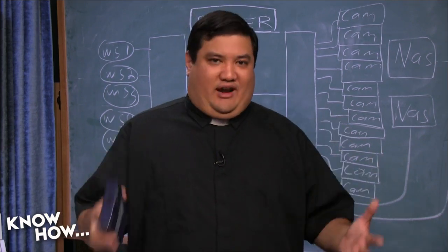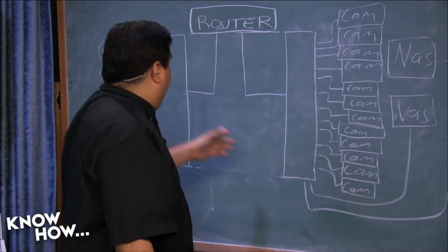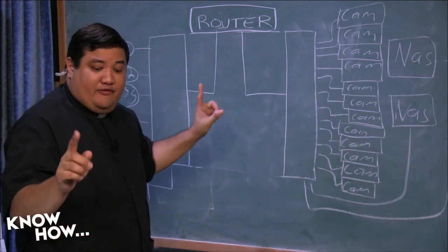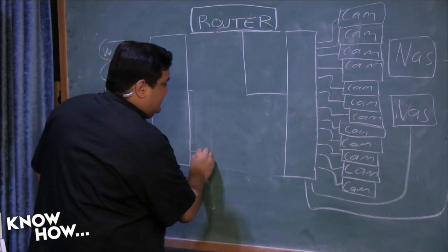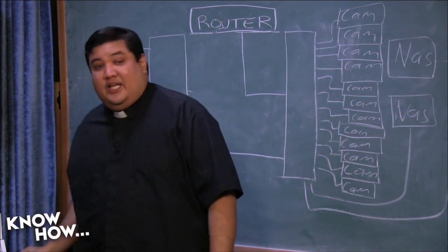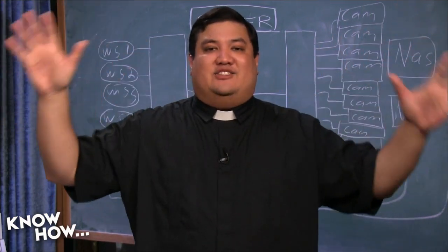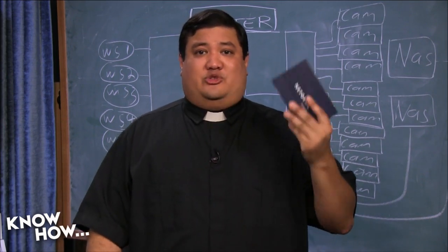This is not going to work for everything — some workstations may need to access cameras on the other switch, and that traffic will have to go through the router. If that becomes a problem, just directly connect the two switches to bypass what's probably a weak switch built into your router. And that, folks, is how we do it. Because switches don't work like hubs — they don't broadcast frames and packets everywhere — most of the time network congestion can be fixed just by putting in an extra switch.